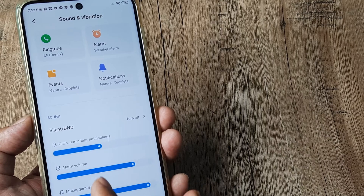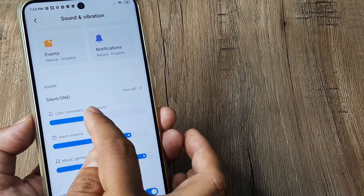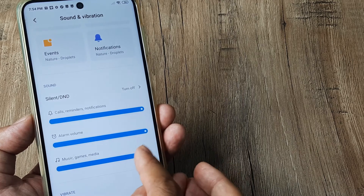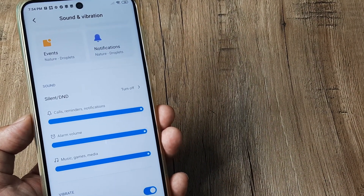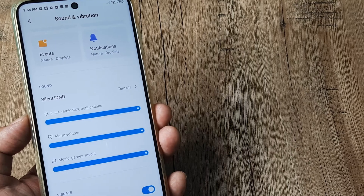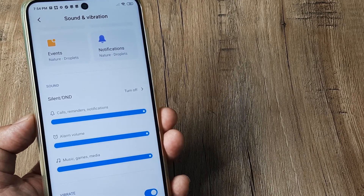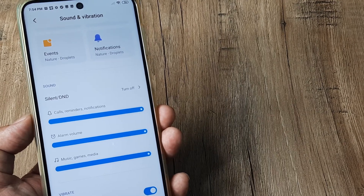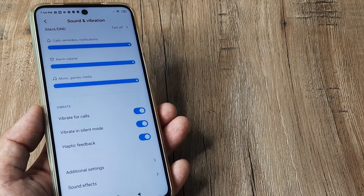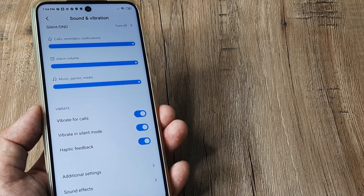Make sure Do Not Disturb is not turned on. And more importantly, turn on maximum volume. Turn on maximum volume for calls, alarms, music, games, and media — all of this. Go ahead and do this; it will really help you and should help in increasing call volume.